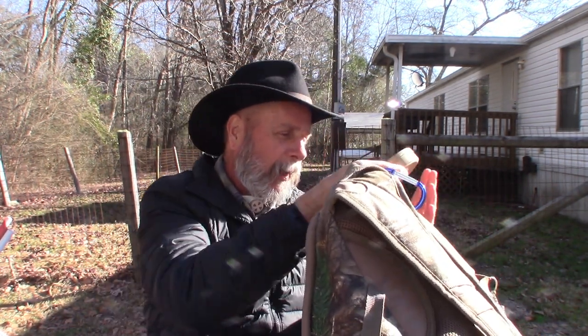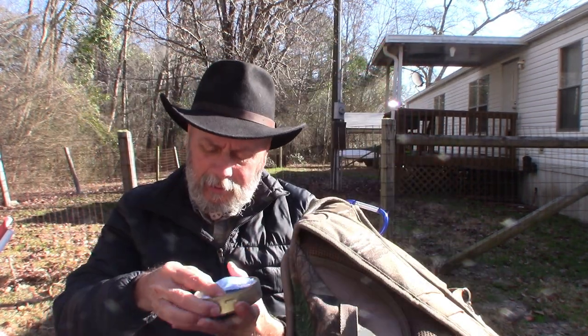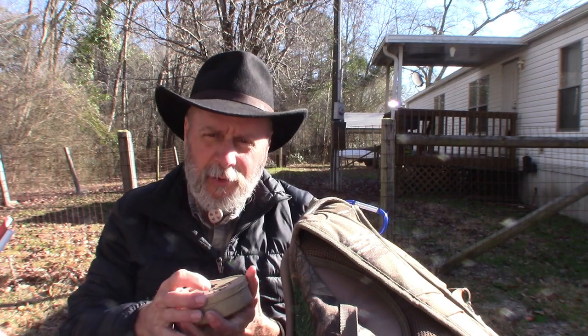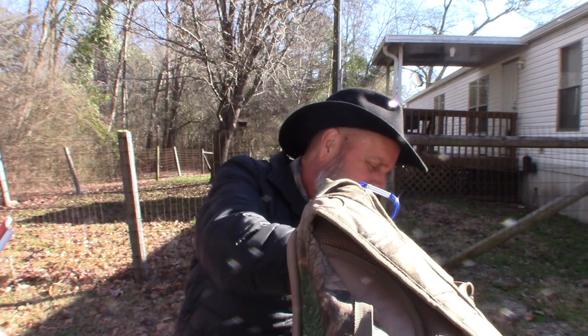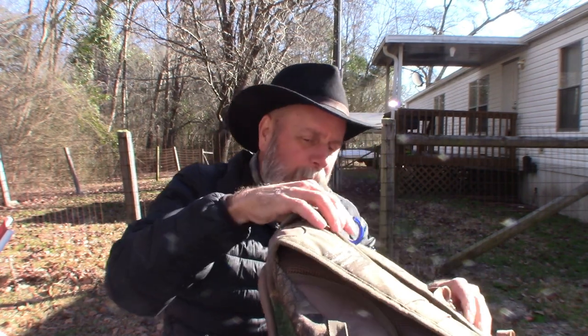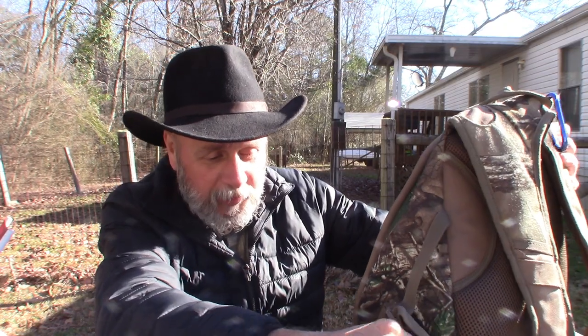Over here on the side pocket I've got another little first aid kit — that might be a little bit overkill having two boo-boo kits. And on the outside here I have a whistle — very loud. I wanted to test it though.